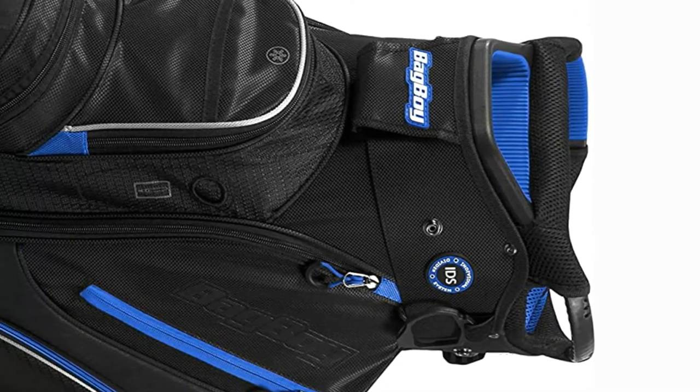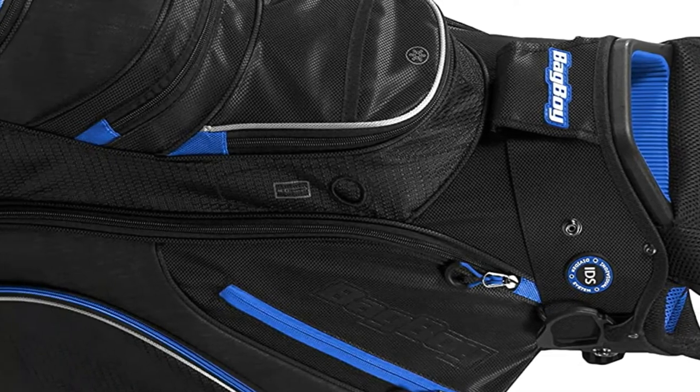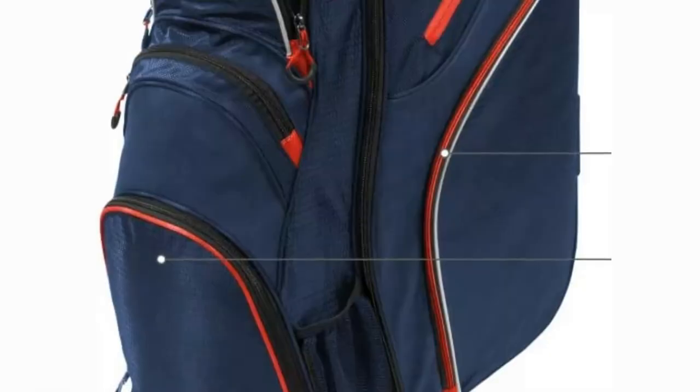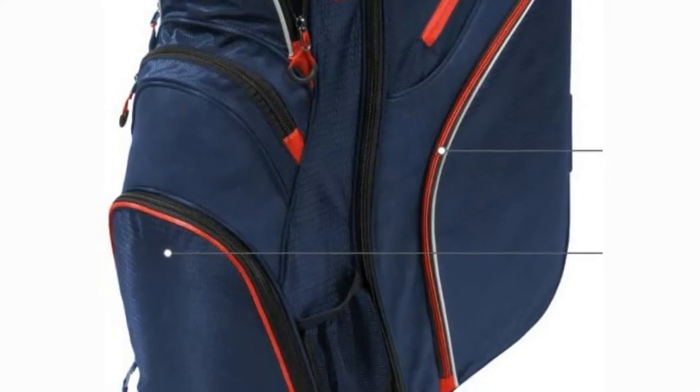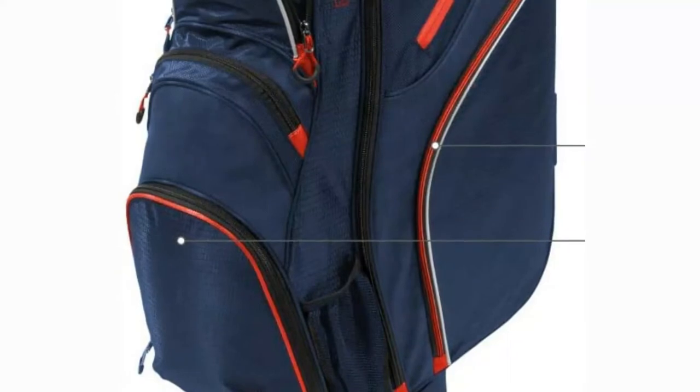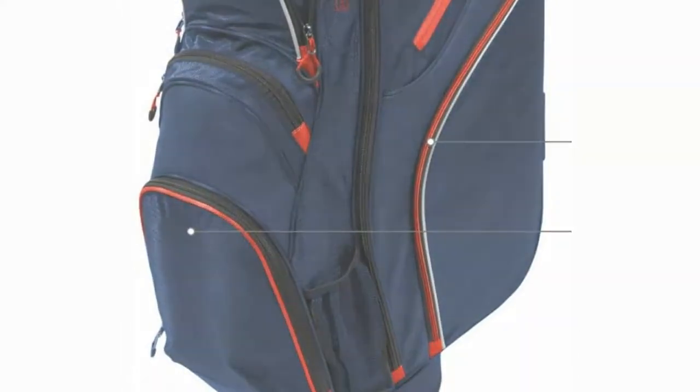Additionally, the chiller collection is available in 9 distinct colors. Each bag is equipped with a matching rain hood, an umbrella holder, as well as Bag Boy's top-lock technology, which allows golfers to easily attach the bag to a Bag Boy pushcart. Why you should avoid: not completely watertight.